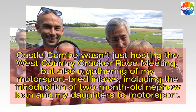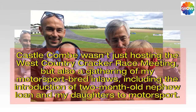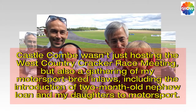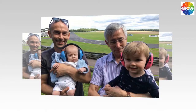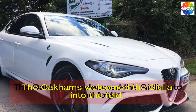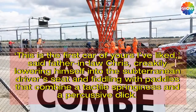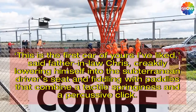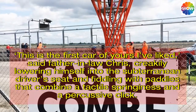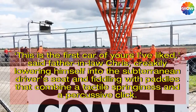Castle Coombe wasn't just hosting the West Country Cracker Race meeting, but also a gathering of my motorsport brat-in-laws, including the introduction of two-month-old nephew Yuan and my daughters to motorsport. The Oakums welcomed the Giulia into the fold. 'This is the first car of yours I've liked,' said father-in-law Chris, creakily lowering himself into the subterranean driver's seat and fiddling with paddles that combine a tactile springiness and a percussive click.